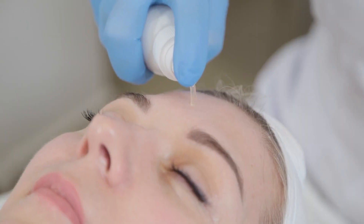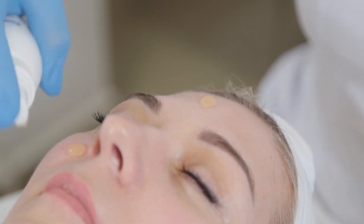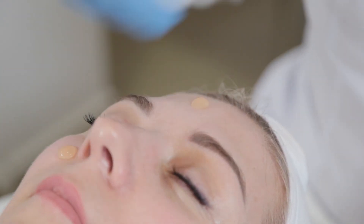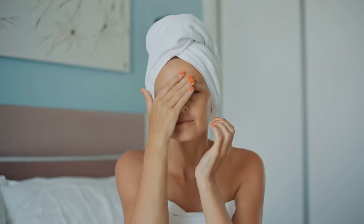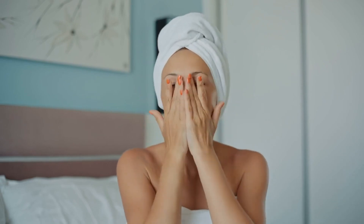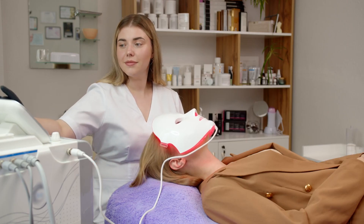Face oils can also be used as an overnight treatment for intense hydration and repair. Apply a generous amount of oil to your face before bed, allowing it to absorb and work its magic while you sleep. In the morning, your skin will feel soft, nourished, and rejuvenated.